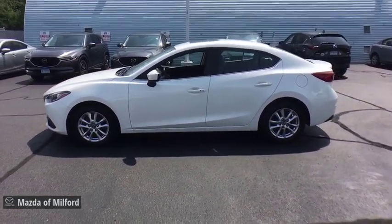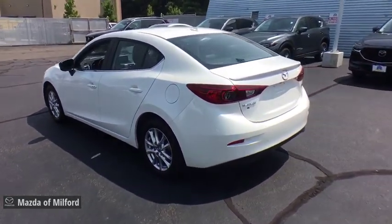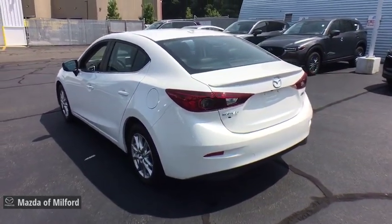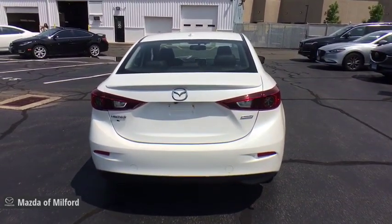This vehicle has less than 40,000 miles. Here are some of this vehicle's great options: traction control, heated seats, navigation system, dual airbags, power steering, four-wheel disc brakes.